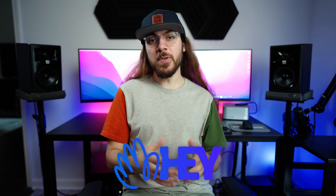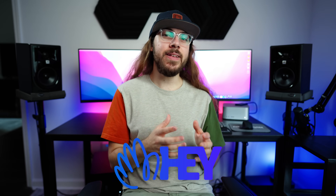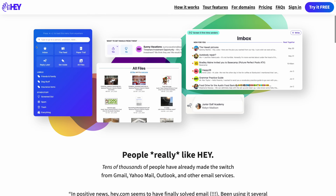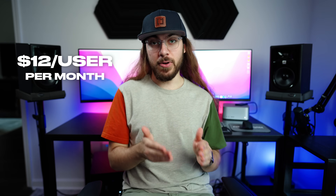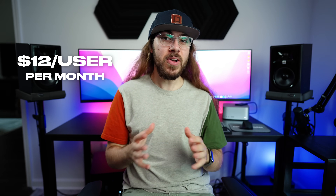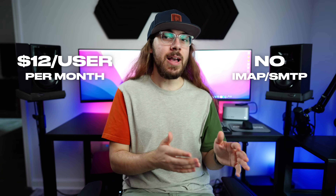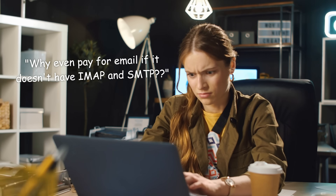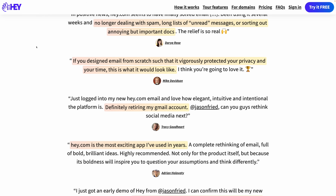Last up, I wanted to take a look at Hey. Hey is a newer email provider from the parent company that makes Basecamp. Let's get this out of the way first: Hey is definitely a premium option. At $12 per user per month, it's very expensive, and it doesn't support access to IMAP or SMTP. The idea behind Hey is to rethink and simplify how email works, and they're able to do that by forcing you to use their proprietary mail apps.